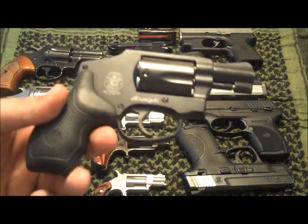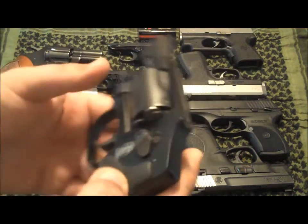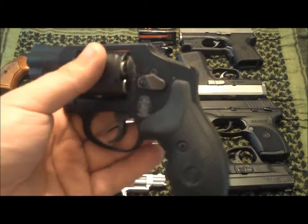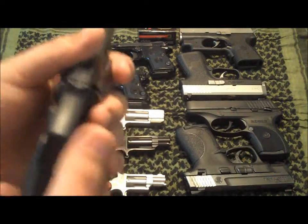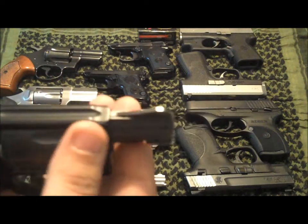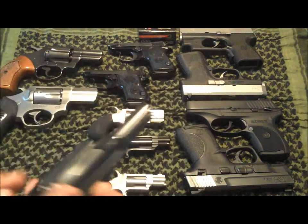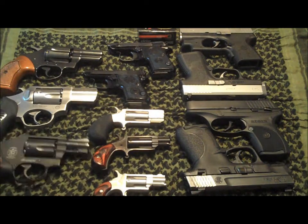One of my favorite carry guns is the Smith & Wesson Model 442 Airweight in 38 Special +P. I carry this gun quite a bit — it's about 15 ounces, a great carry option with no external hammer. It does have some wear on the top but I'm not really concerned about it.